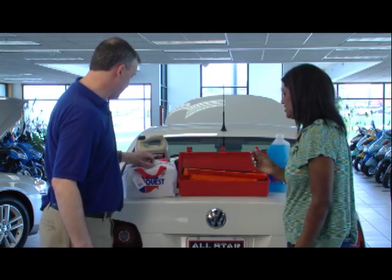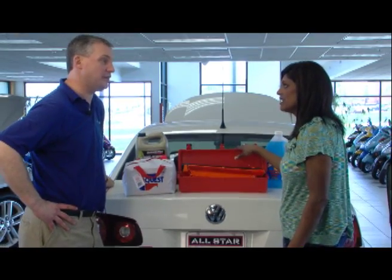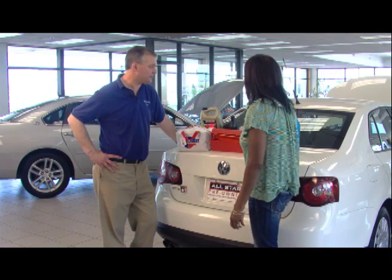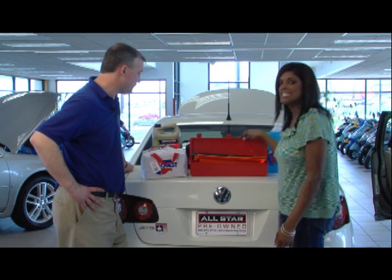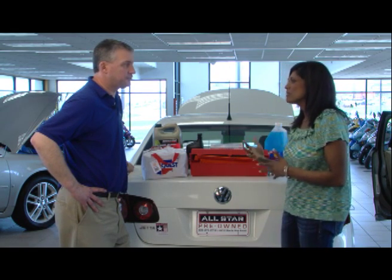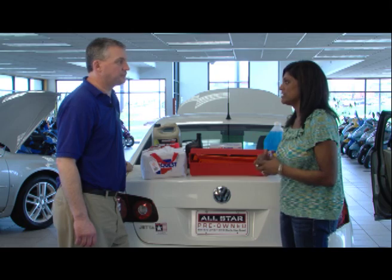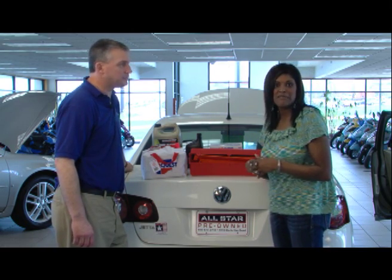I'll confess I don't have anything in my car, but when you start thinking about all the things in here, it's incredibly useful. We do live in Iowa — we have bad weather — and you never know when you're going to spend a night in your car. This doesn't take up a lot of room. Jim, thank you so much. When we come back, we'll talk about taking your car in for maintenance: what services you really need, what's truthful, and how to find a trustworthy shop.